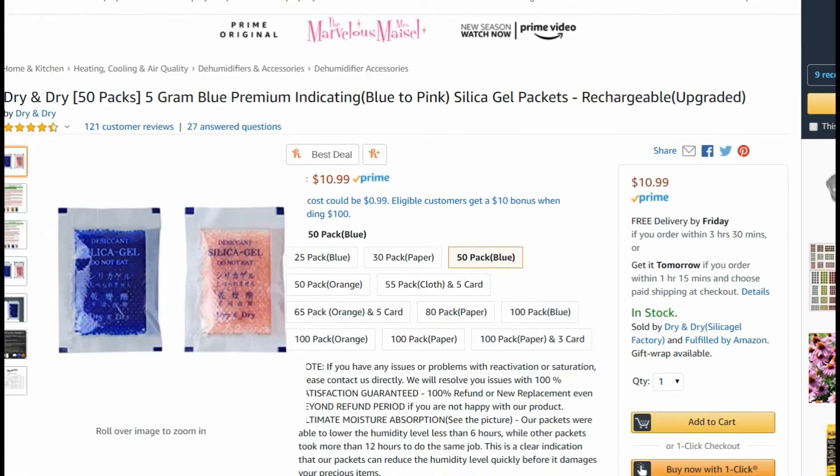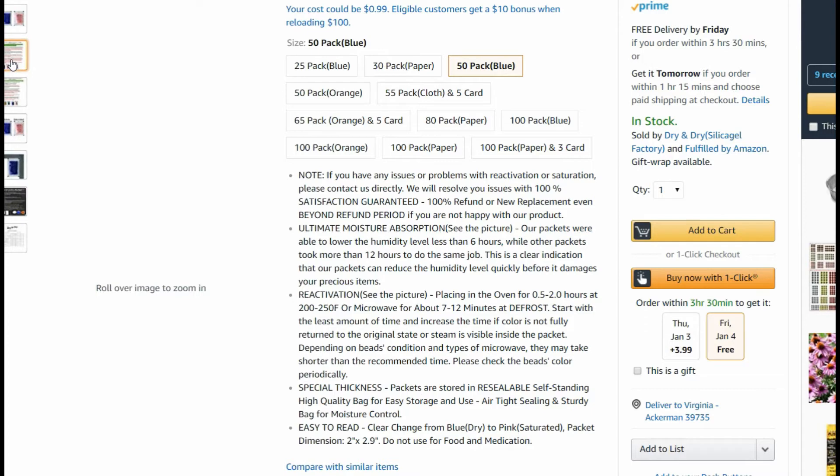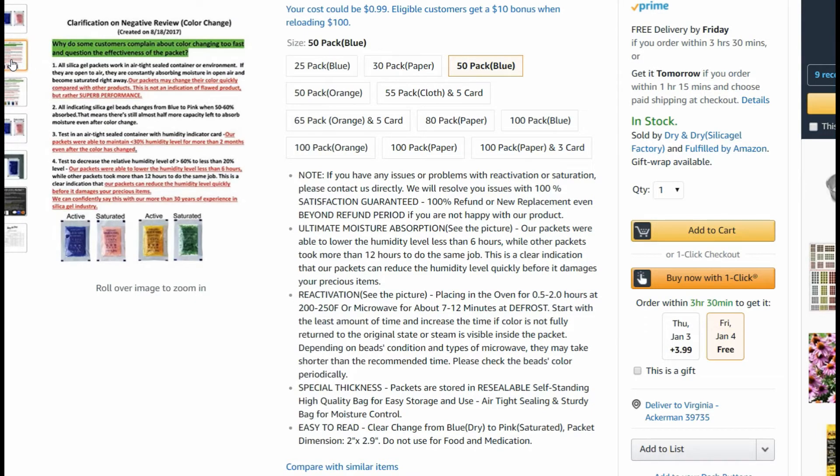Here on Amazon — Dry and Dry, 50 packs, 5-gram blue premium indicating, blue-to-pink silica gel packets. They're rechargeable. So for $10.99, you can get 50 packs of silica gel that change from blue to pink when they've absorbed moisture and need to be recharged. You put them back in the oven and they change back to blue again. If you're concerned about storing your seeds in a dry environment, this is a great thing to do and I recommend it.